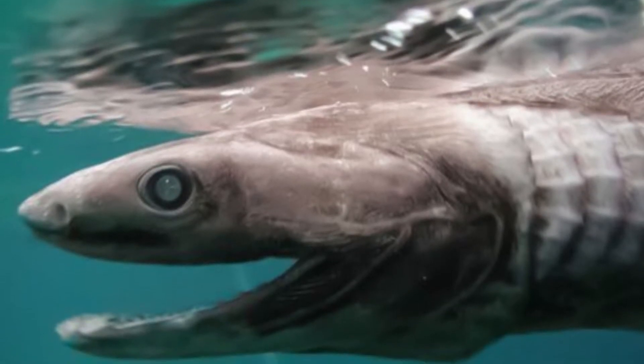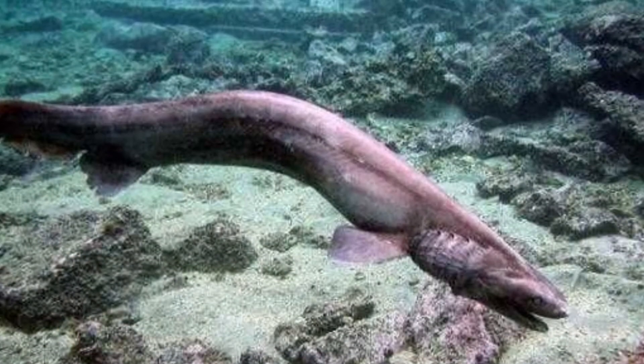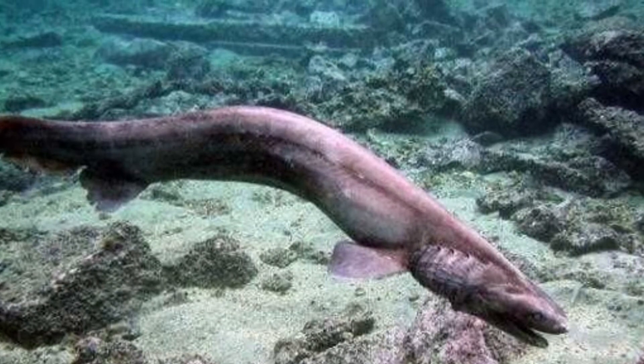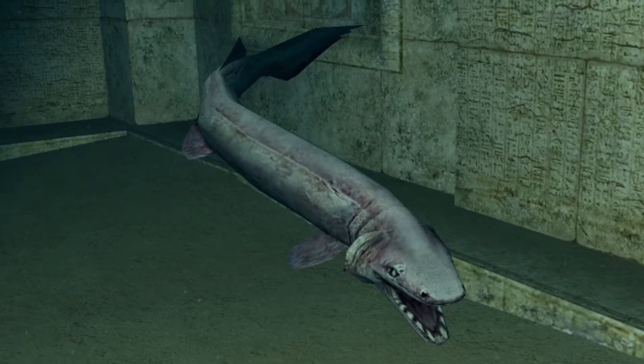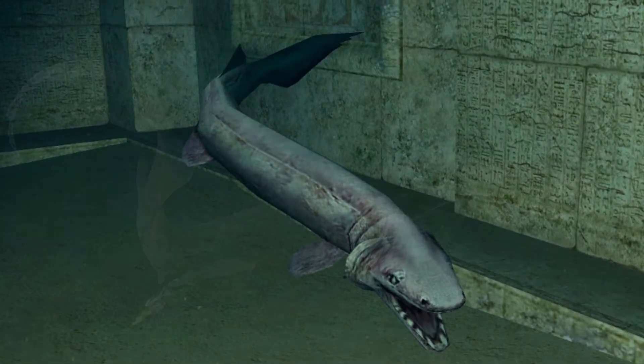Incredible frilled shark facts: the gestation period of a frilled shark may be up to 42 months. The Southern African frilled shark species was just classified as a separate species in 2009.